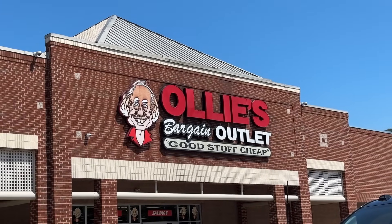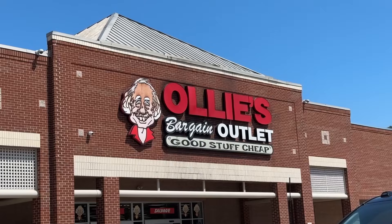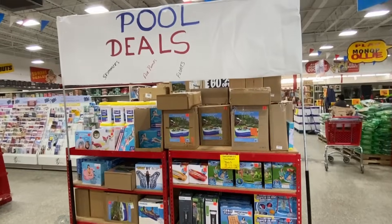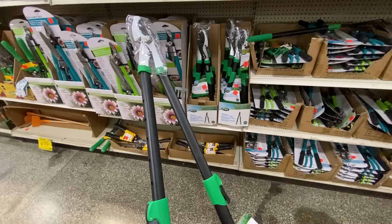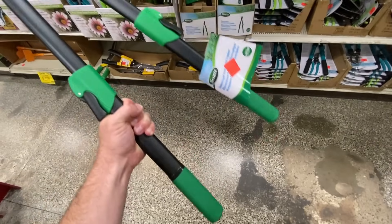Welcome back to Dad Deals. Let's check out the best deals you can get at Ollie's in September 2023. If you're not familiar with Ollie's, they're a bargain outlet store. They tend to buy up things that different companies can't sell, or stock from stores going out of business, and sell it for a great price. So it's really a treasure hunt type of store. Let's see what they have for sale this month.